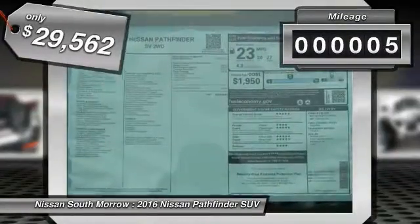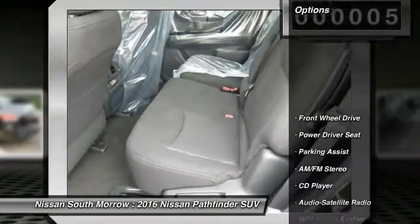This vehicle has less than 100 miles. Here are some of this vehicle's great options: traction control.